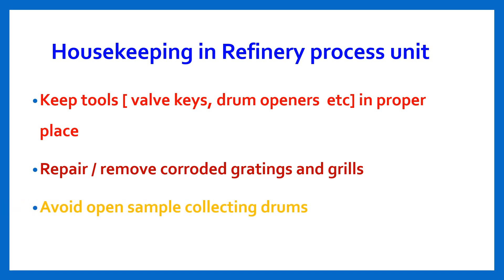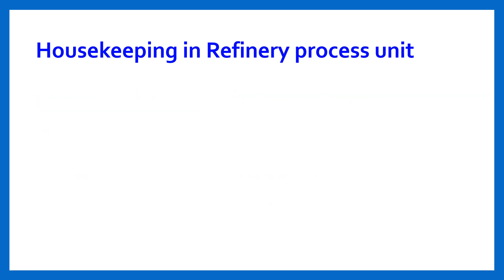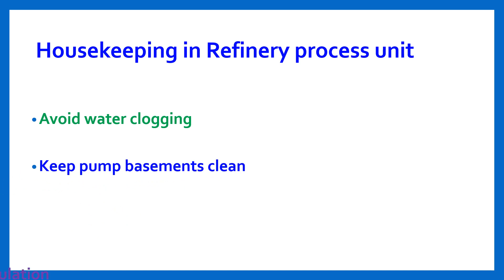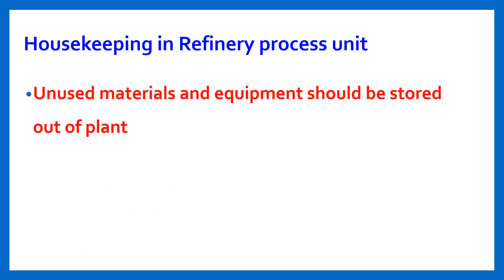Avoid open sample collecting drums. Remove unwanted insulation materials and debris from the plant. Avoid water clogging. Keep pump basements clean and avoid dust accumulation.